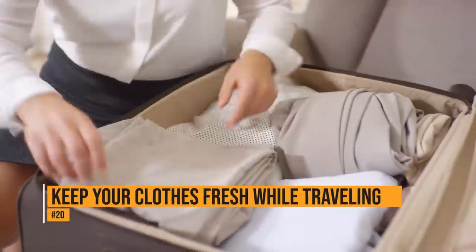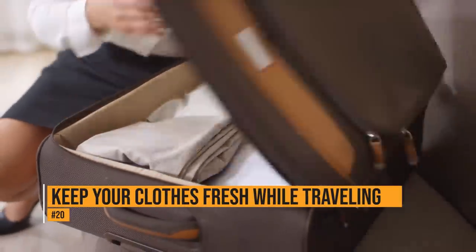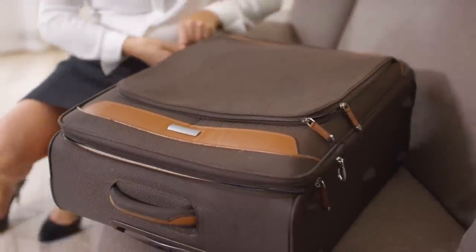After you've packed your suitcase for a trip, throw a dryer sheet in as well. It'll keep your clothes smelling fresh throughout your whole trip.